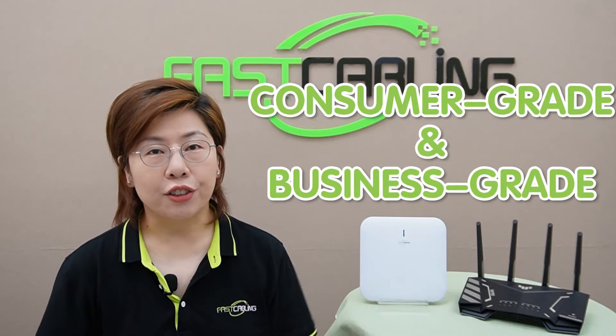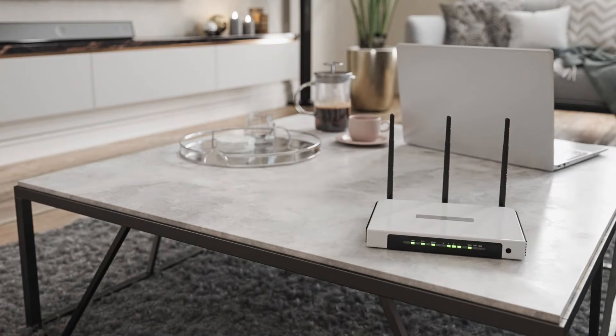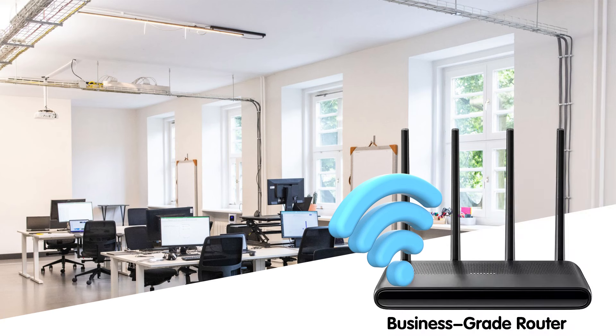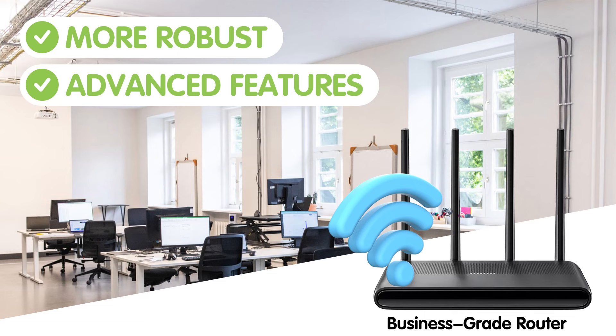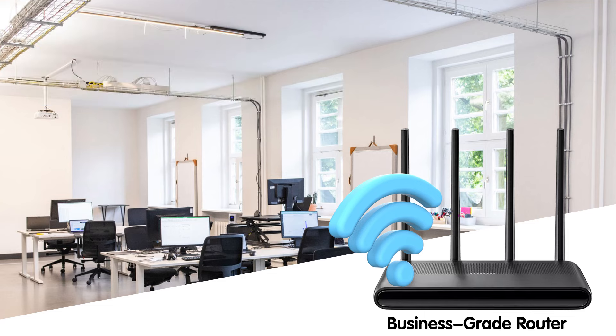Additionally, routers provide basic security through built-in firewalls. There are different types of routers: consumer-grade and business-grade. Consumer-grade routers are designed for home use, offering easy setup and sufficient power for most household needs. Business-grade routers, on the other hand, are more robust, offering advanced features like VLAN support, better security options, and the ability to handle more connections simultaneously.